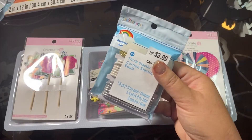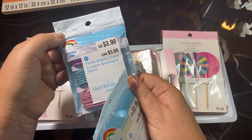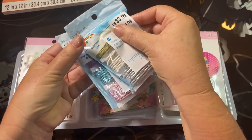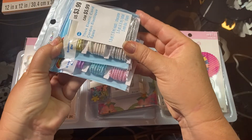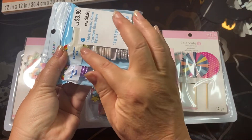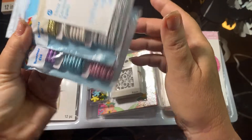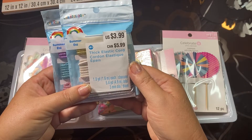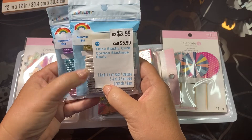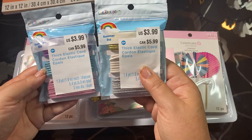They also had cording at 70% off. All the Creatology summer items are on sale. I thought these would be great for making traveler's notebooks or junk journal closures. They come in silver, white, gold, light pink, turquoise, and purple — six beautiful colors, just under two yards each.